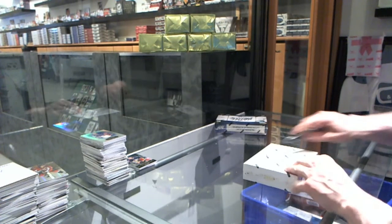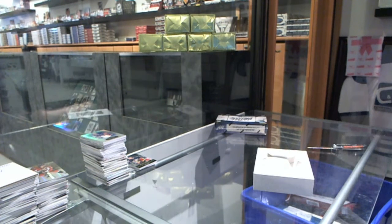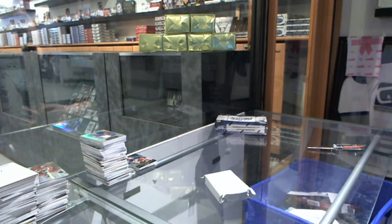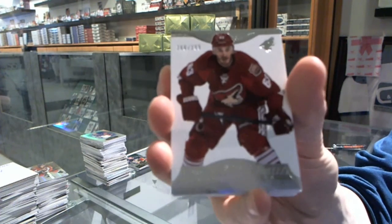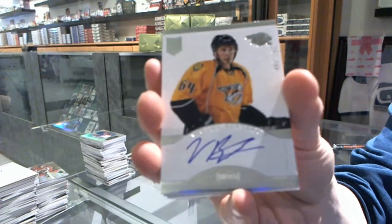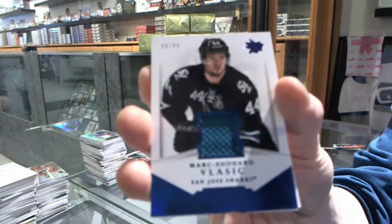Continuing on to CNC group break number 4609, we're finishing with the 13-14 Dominion and 12-13 Prime. Base card number 299 for the Arizona Coyotes, Mike Ribeiro. We've got a rookie autograph number 299 for the Nashville Predators, Victor Bartley. We've got a jersey number 299 for the San Jose Sharks, Mark Edward Glassic.